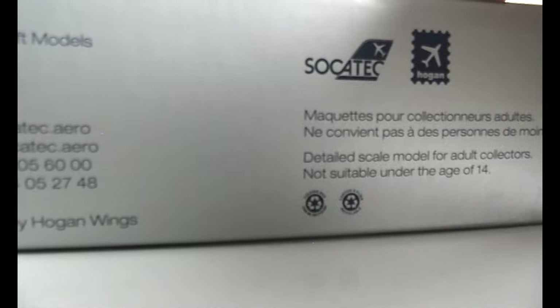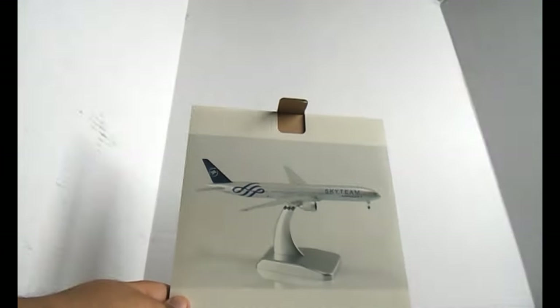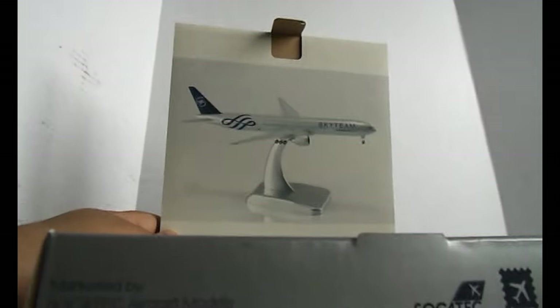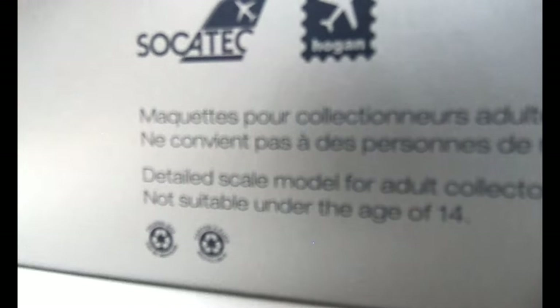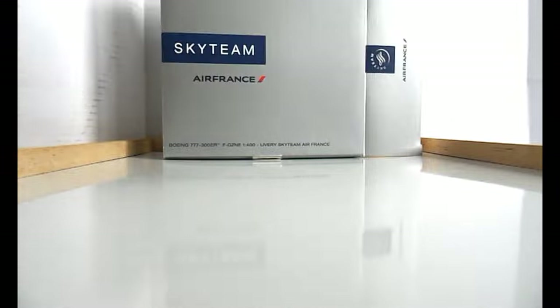Let's open the box and take a look at the aircraft model itself. It comes out like that — there's a little flap, and then you have an image of the model on the stand and a little window showcasing the model. When you take it out, the stand is taped right to it underneath.